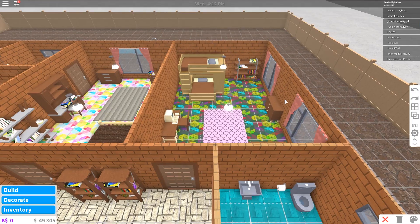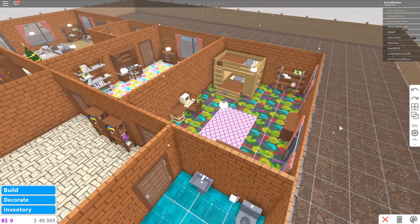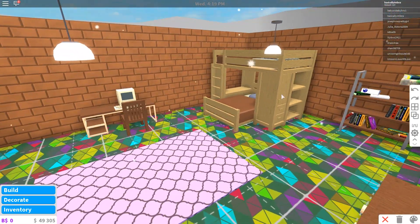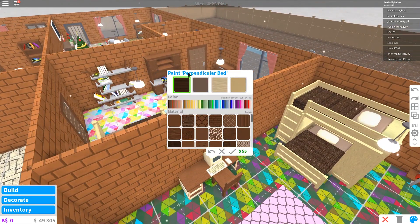Let's head on over to build mode and go into my children's bedroom, which is this one over here. We also need to sort this garden out eventually, but I'll get the builders to do that. In my children's bedroom, it's quite plain at the moment, and I want to change the colour of their bed because it's a really ugly colour.